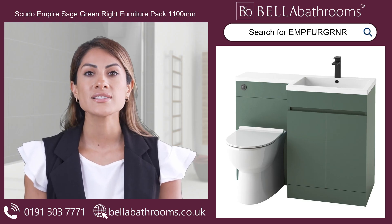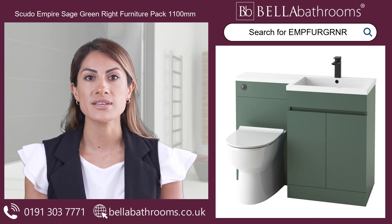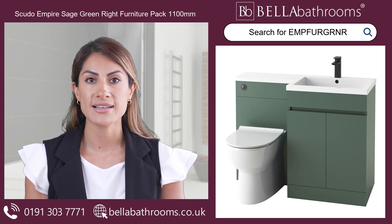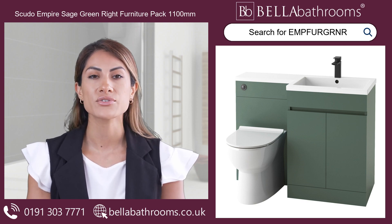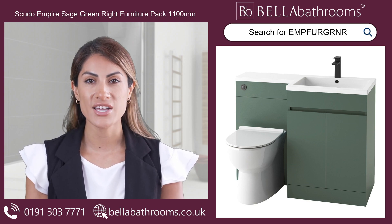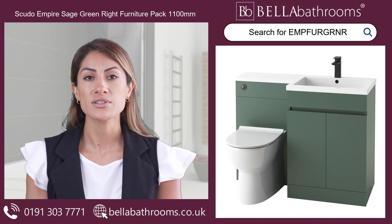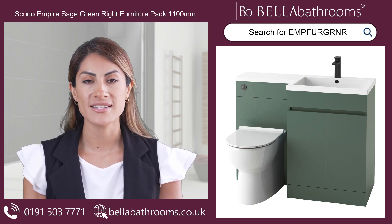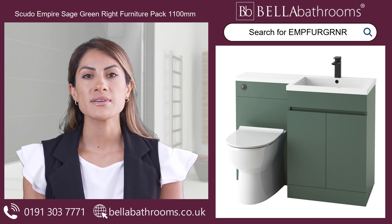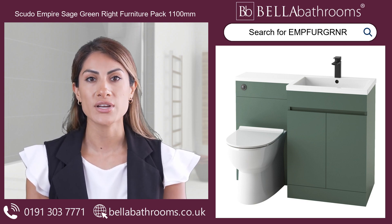Introducing the Scudo Empire Sage Green Wright Furniture Pack 1100mm, the perfect floor-standing furniture set for your bathroom. This combination has been designed with both sophistication and functionality in mind, and includes a sleek 600mm vanity unit and a space-saving 500mm WC unit, both created beautifully in sage green.